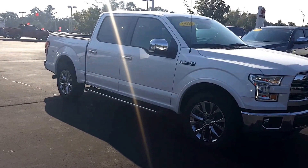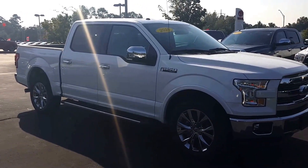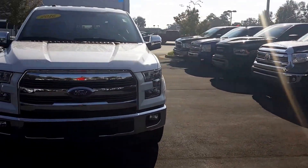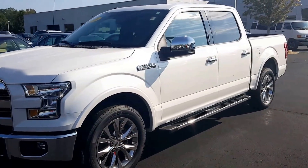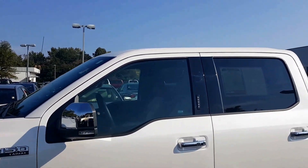It's got the blizzard pearl paint job, 20-inch chrome wheels that come with the Lariat, along with the chrome-tipped exhaust and running boards. You can see you've got the integrated fog lights, chrome bumper and grille, and chrome mirrors that power fold in and out with turn signals. There's also a slight tint on the windows.